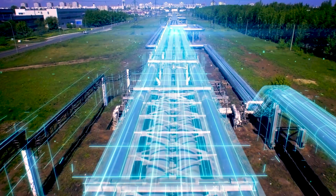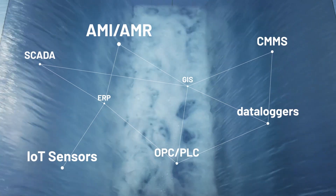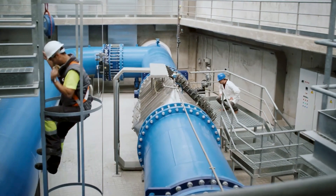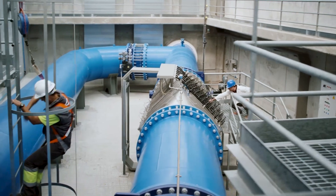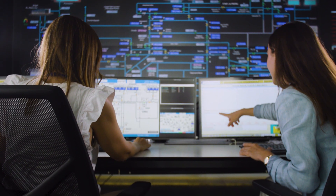This digital twin extracts the value of the data collected in the Xylem Vue, powered by GoAigua platform, from different sources, and enhances it through the hydraulic model. This means that the status of any point in the network can be ascertained in real time, based on the different hypotheses that may be proposed.